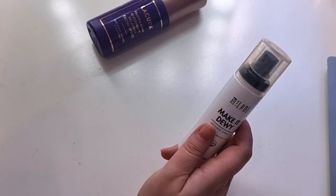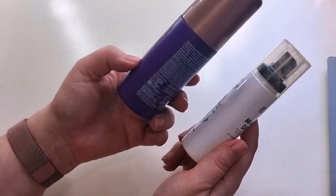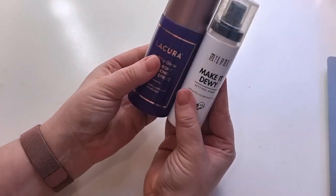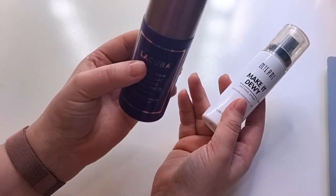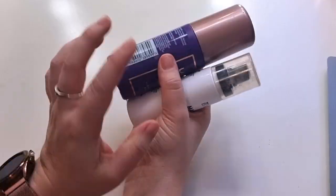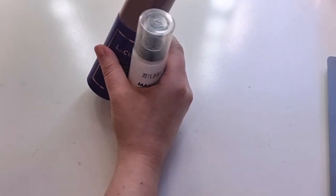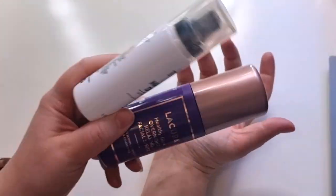The only spray I have left is my Urban Decay All Nighter — I finished that but didn't include it in my numbers because I reused the bottle and added more. So two empty packagings are leaving my collection. I wouldn't repurchase the Milani, but I would repurchase the Licura. My goal every year is to use 50 products, but I think I need to re-evaluate that goal because my collection is getting smaller.